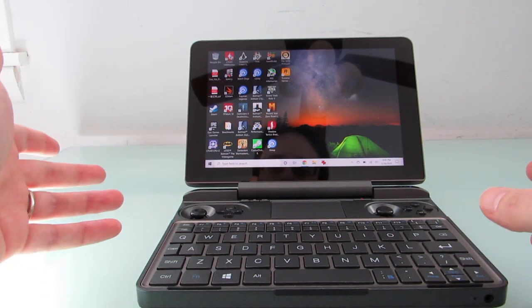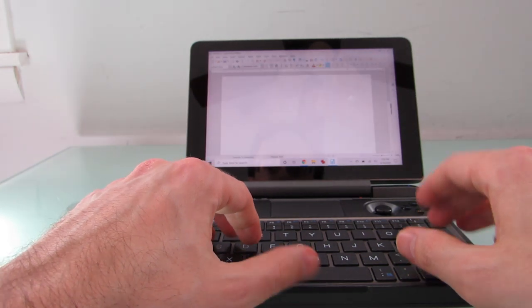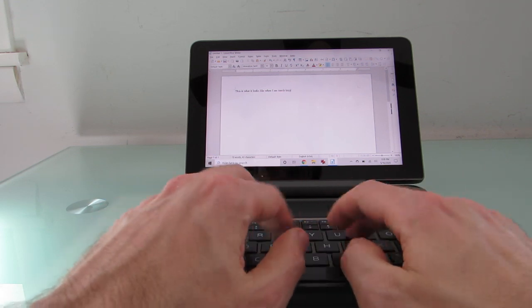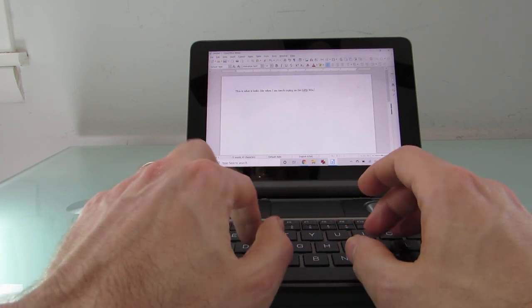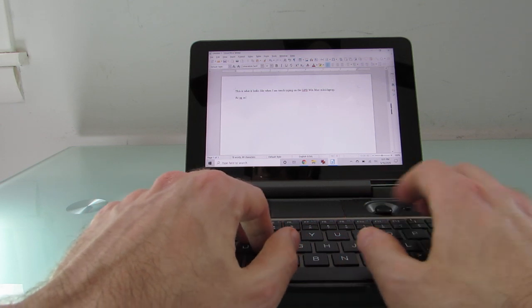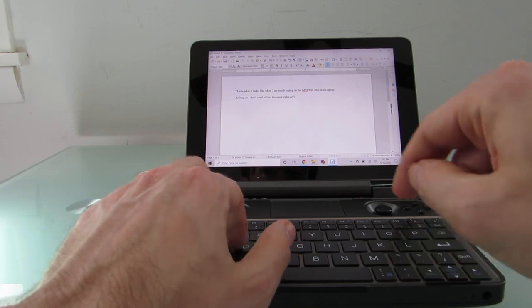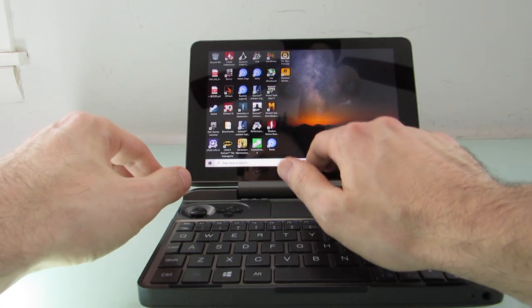In terms of general usage and performance, it handles pretty nicely. This is what it looks like when I am touch typing on the GPD Win Max mini laptop, as long as I don't need to find the apostrophe or quotation marks. There are a couple of different ways to do input — you can use the touch screen, as you just saw.